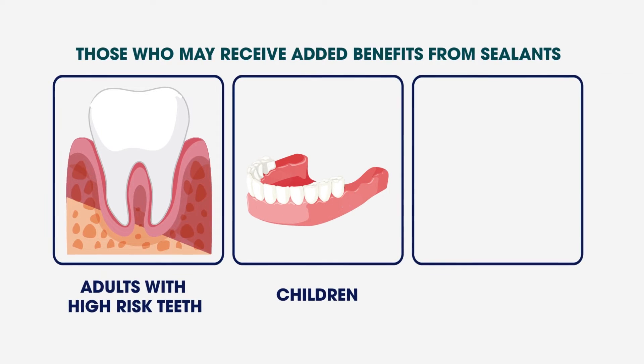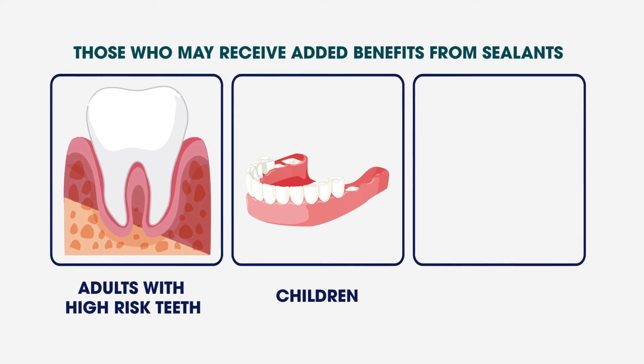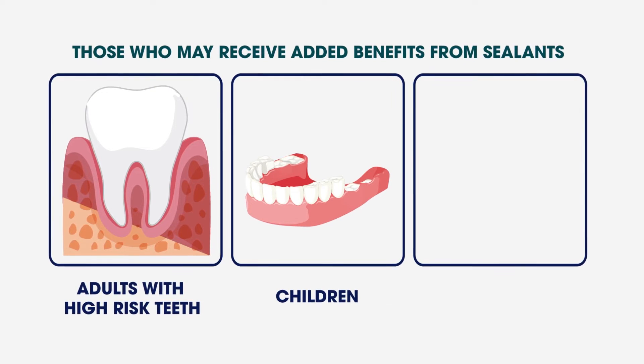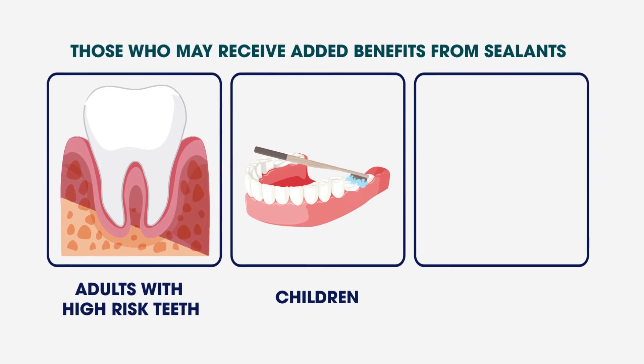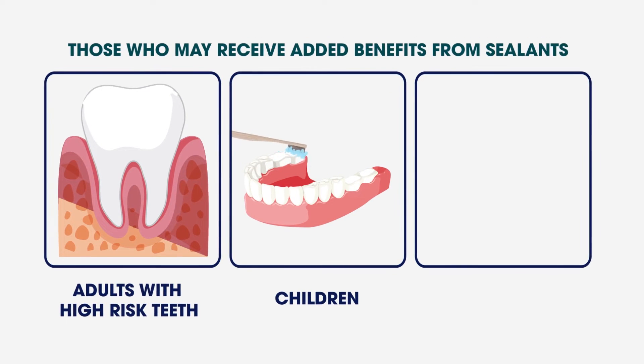Children: children's permanent molars begin erupting into their mouths around age six. At this time, many children may still struggle with maintaining a proper brushing and flossing routine. By placing dental sealants on their molars, we can create a surface that is easier for a child to clean.